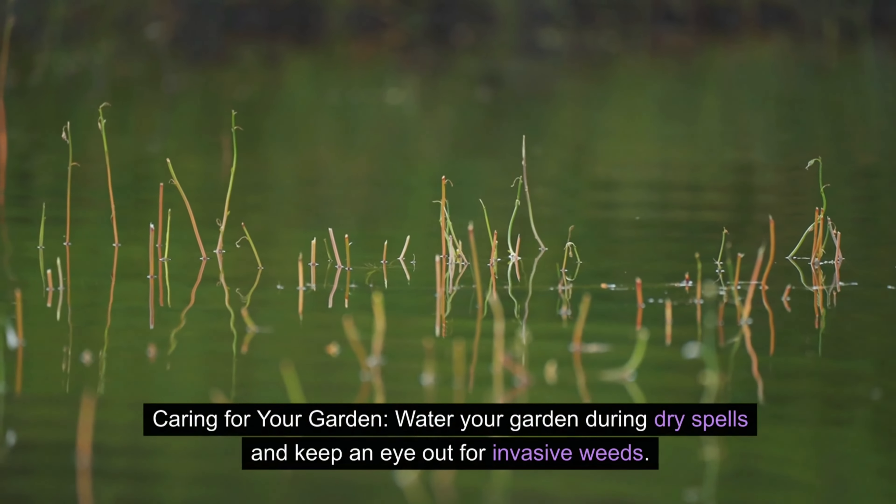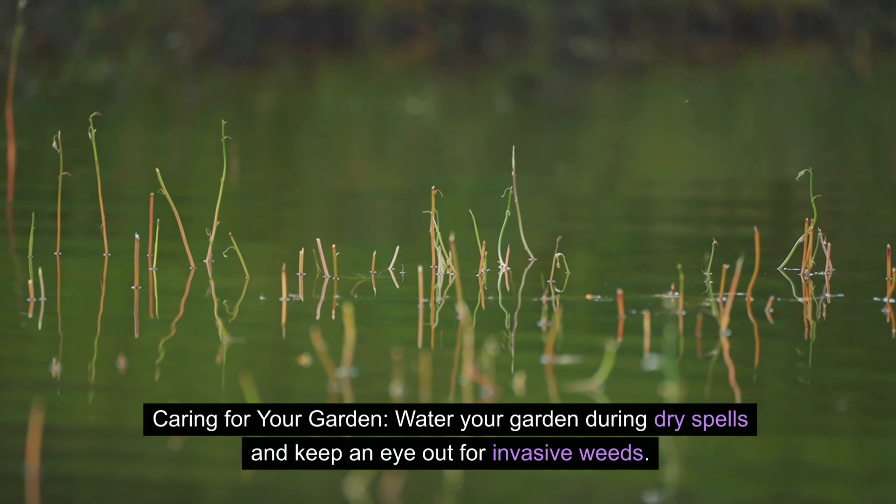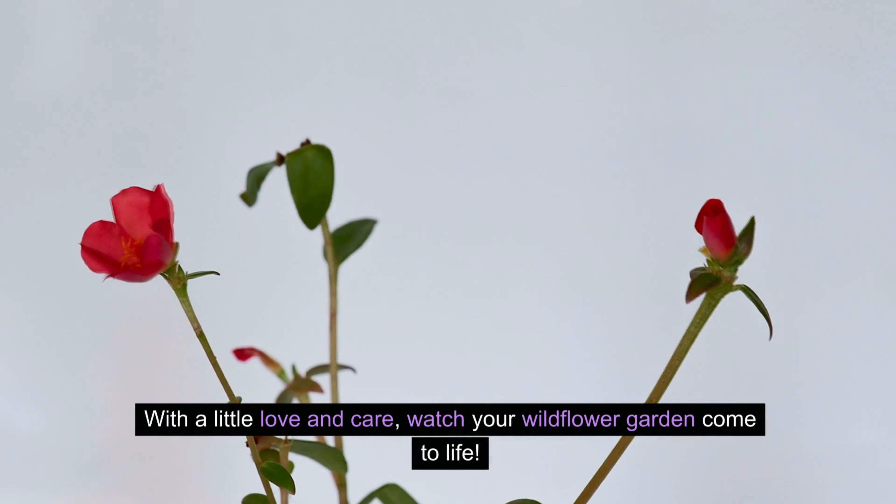Caring for your garden? Water your garden during dry spells and keep an eye out for invasive weeds. With a little love and care, watch your wildflower garden come to life.